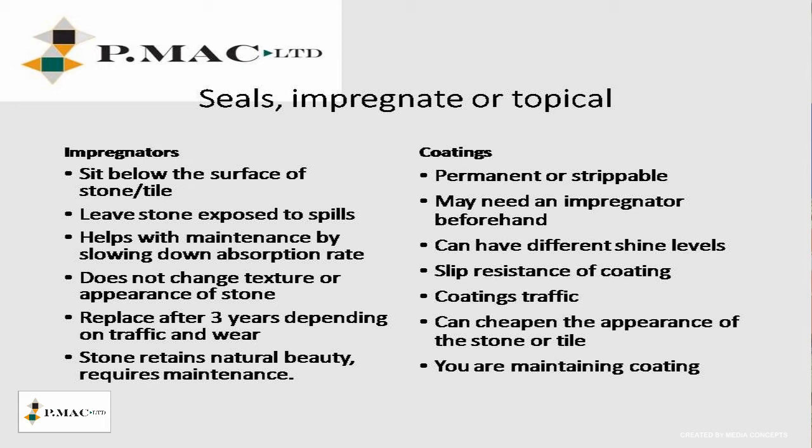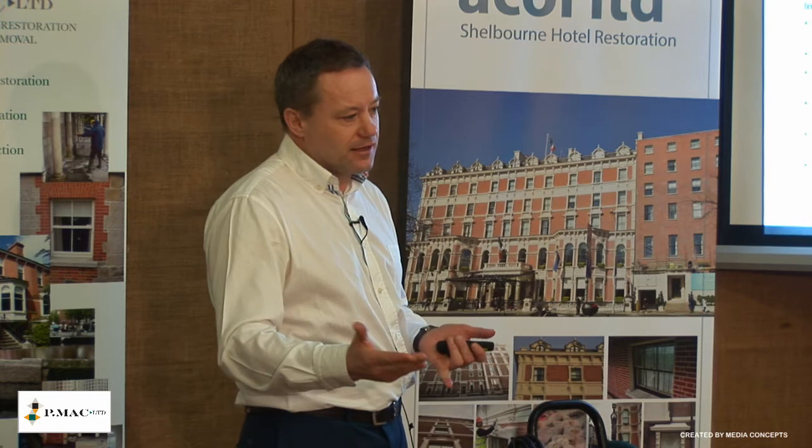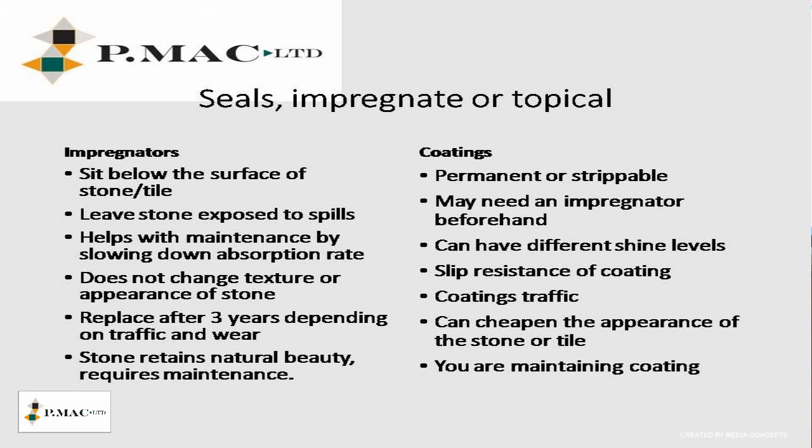Coatings are either permanent or strippable. A permanent coating on stone or terrazzo is very hard to remove — the only way to remove it is to grind. It will traffic down the centre and you have to grind off the whole floor, so I wouldn't put permanent coatings on floors. Strippable coatings last eighteen months to two years, possibly three years depending on location — very simple, go in, strip it off and reapply. The coatings have different shine levels: matte, satin or gloss. With a coating, the slip resistance of the floor is that of the coating, and you will have traffic lanes down the middle. You can cheapen the appearance of the stone or tile — on polished marble, coatings don't look well at all. And then you're maintaining the coating rather than maintaining the stone.